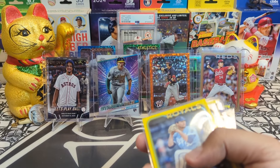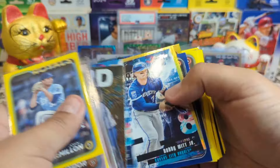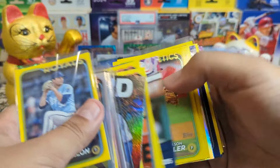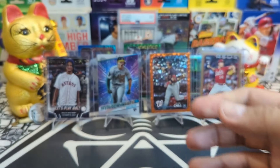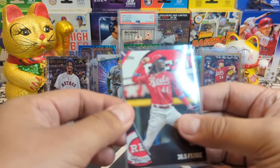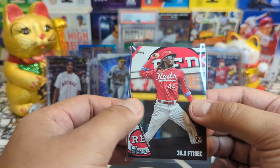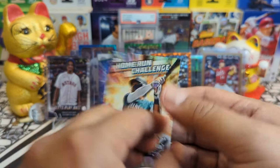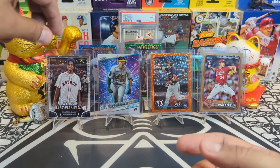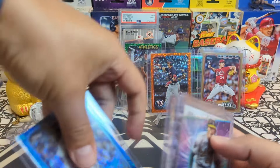Nothing crazy you guys, but a lot of fun to rip. I was hoping for a banger, but check it out — a lot of yellows, a lot of cool stuff, Bobby, beautiful inserts, lots of stuff to play with. Fun fun fun. We did get this beautiful Elly De La Cruz sprint speed — I like this one, Elly is a beast. And we got a Home Run Challenge of Julio Rodriguez, so very very nice.